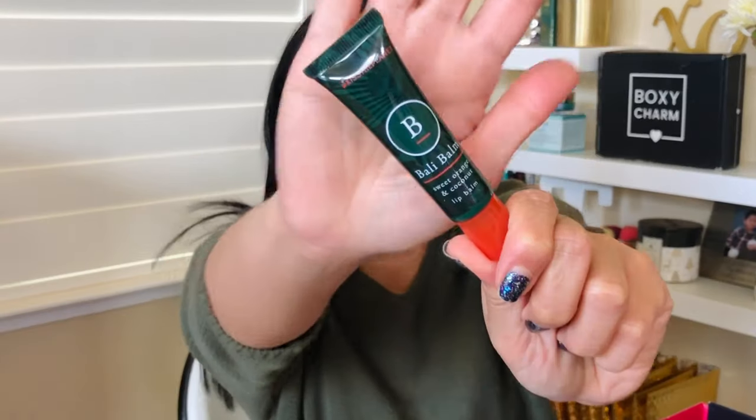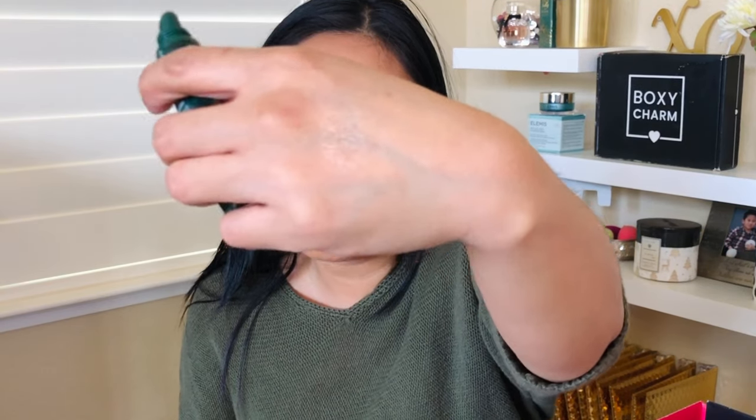The next item is the Bali lip balm in Sweet Orange and Coconut — it's kind of like a lip oil, very hydrating. I've never heard of this brand before. It retails for $33, so I'm really curious about it. I can definitely smell the coconut first, and then the orange comes through — what an interesting combination!